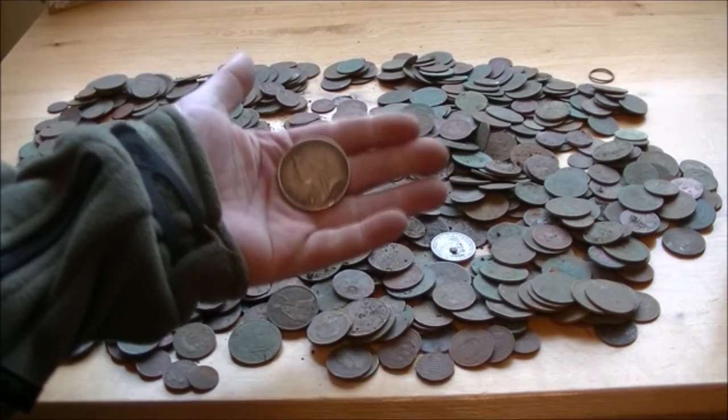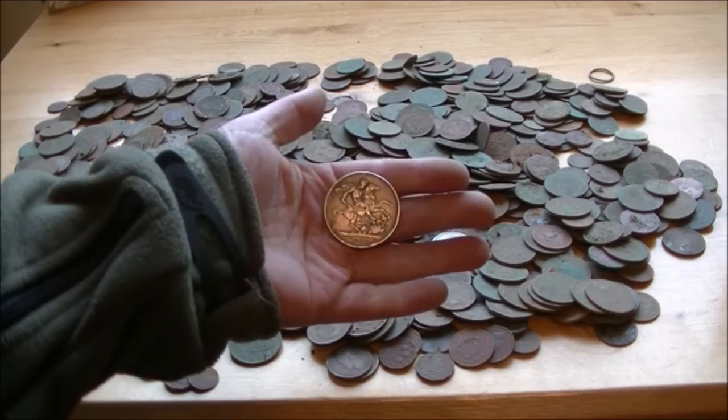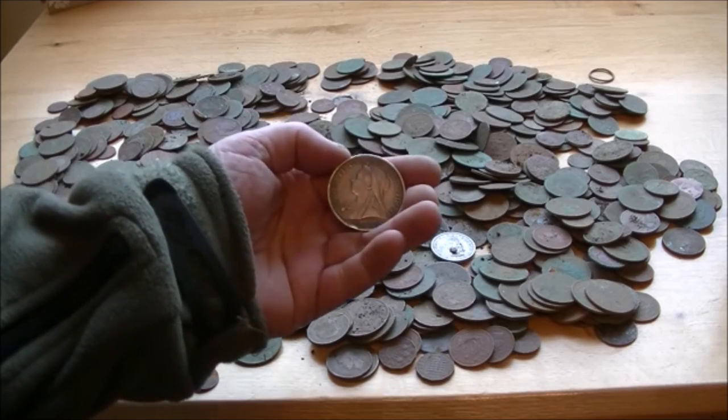As I say, I've only found one crown. And I've hunted a lot of parks — Victorian parks, mansion sites. That's the only one I've found, and that was way back in the day before I even had a video camera.